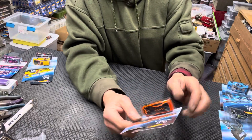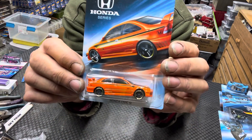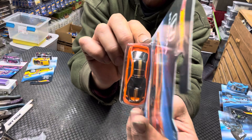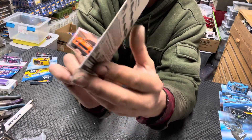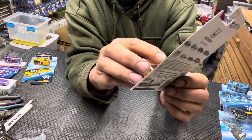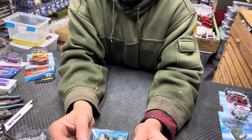Up next, Honda Civic SI in orange. Really cool — that's card number three out of eight. Pretty cool tampo on the top; you can see it in the light. A little bit on the front maybe, and it's got tampo on the side too. I'm calling it deco — one guy asked what deco means: decoration. This one has it on the top and the side.